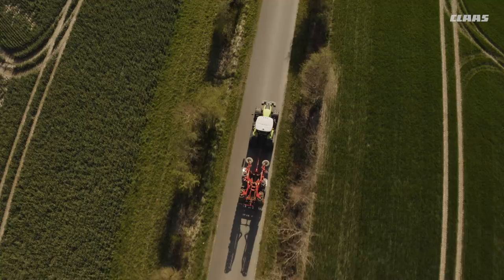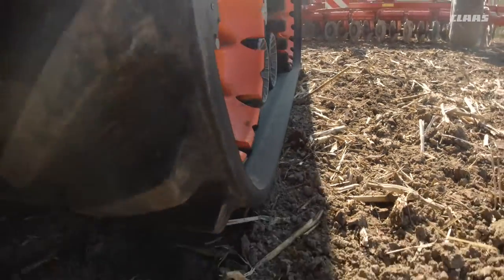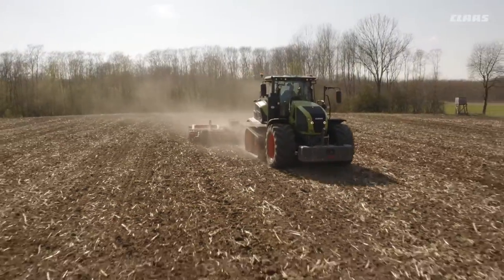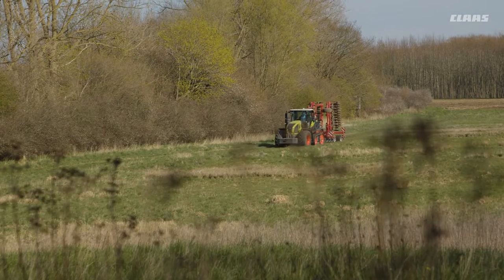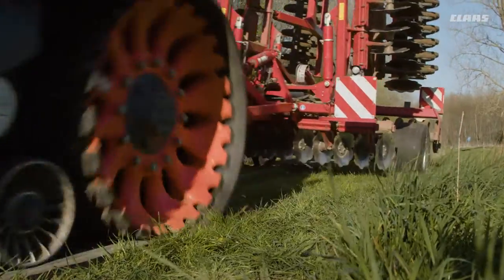The Axion is mainly used for heavy soil cultivations using a six-meter-wide Horsch Terrano, which we work at depths of 40 centimeters. It is also used to operate a subsoiler working at a depth of 50 to 60 centimeters, and a Horsch Tiger XL with a working width of 8 meters for flat stubble cultivation.